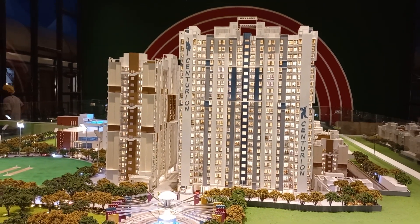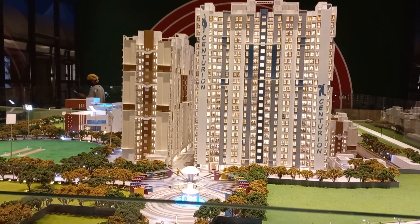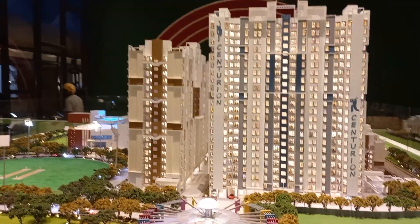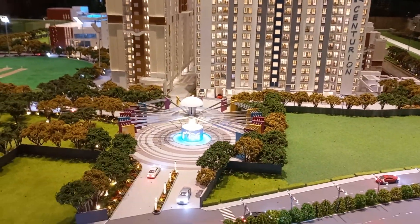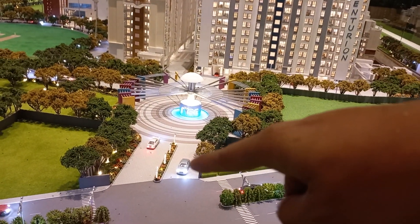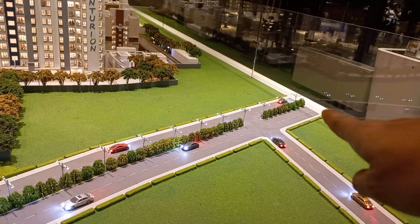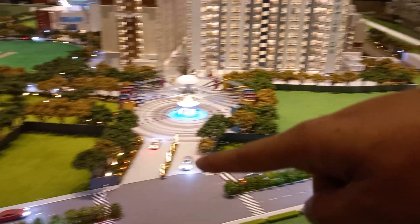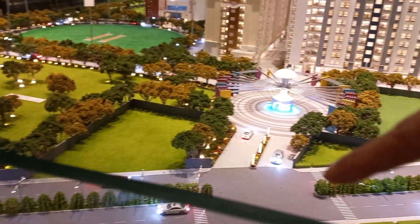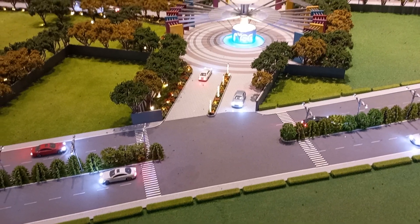Hello everyone, good afternoon. This is our project Marlin Rise. You can see the miniature model of our project. Currently we are standing on this side. This is the main gate entry on Rajarat Expressway, approaching towards Chinor Park on this side and approaching towards the Boshirat side, connecting National Highway 35. So this is the main entry of this project.